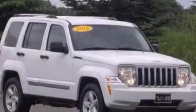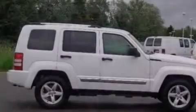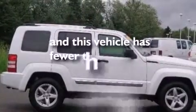Front and rear reading lights, an anti-lock braking system, a security system — and this vehicle has less than 34,000 miles.